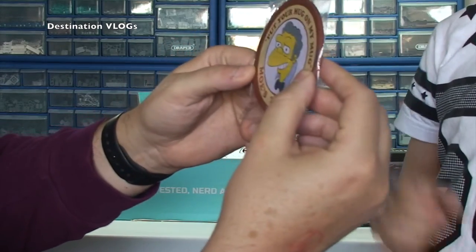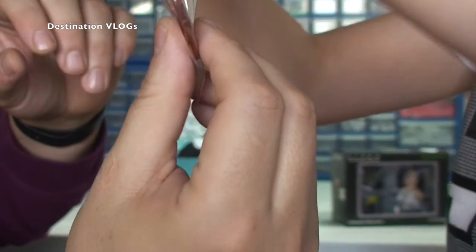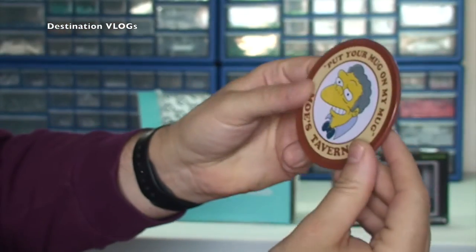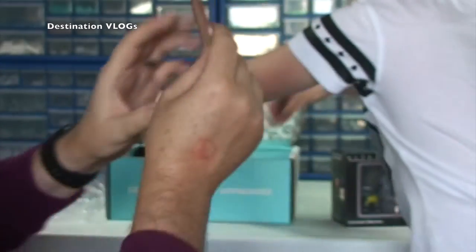We've got a coaster there by the looks of it — from The Simpsons. What's it say on it? 'Put your mug on my mug.' That is cool, I love these things.